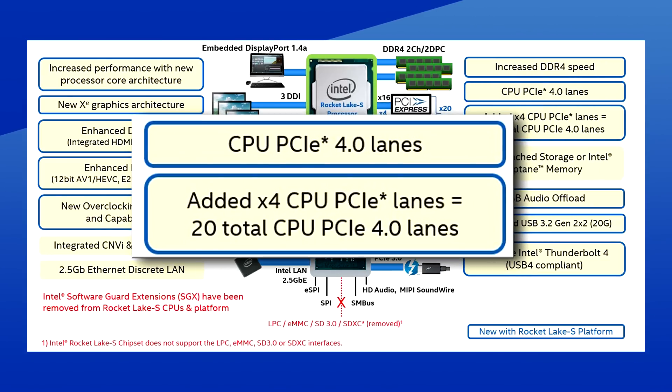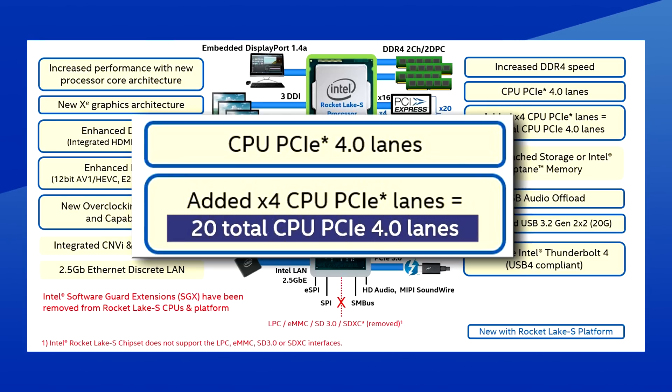Next, we have PCIe — it's finally going to be Gen 4, but with a caveat: it's only going to be on the CPU lanes. The 500 series chipset will still be at PCIe Gen 3. Rocket Lake S will have 20 PCIe Gen 4 lanes for the CPU instead of the 16 Gen 3 lanes on older platforms.